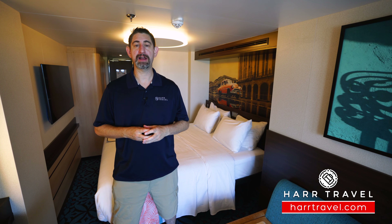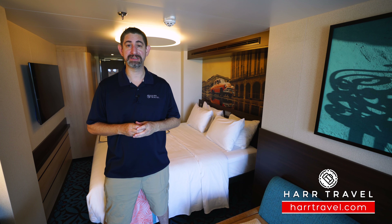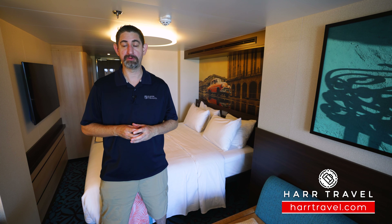Greetings everyone, this is Danny from hardtravel.com, your cruise experts, and today I'm on board Carnival's brand new Mardi Gras.